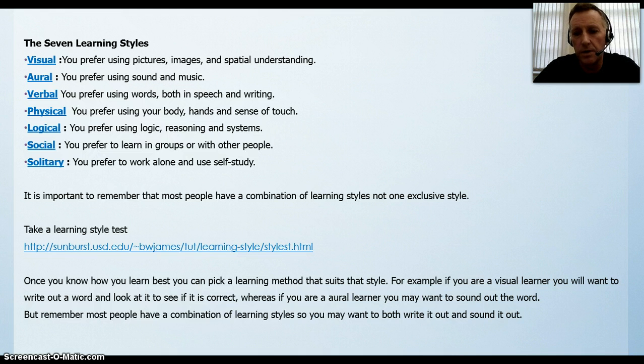For example, if you are a visual learner, you will want to write out a word and look at it to see if it is correct. Whereas if you are an oral learner, you may want to sound out the word. But remember, most people have a combination of learning styles, so you will want to both write it out and sound it out.